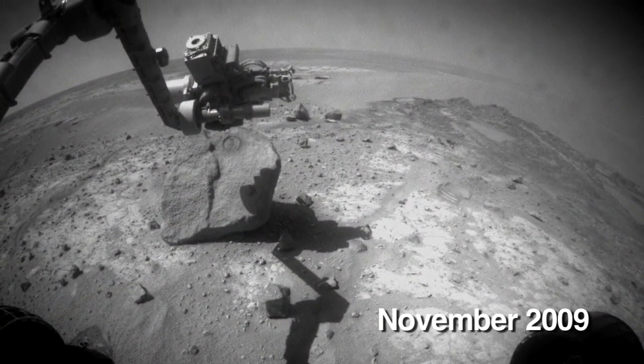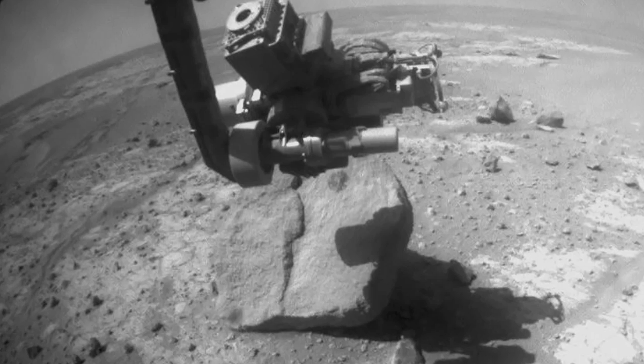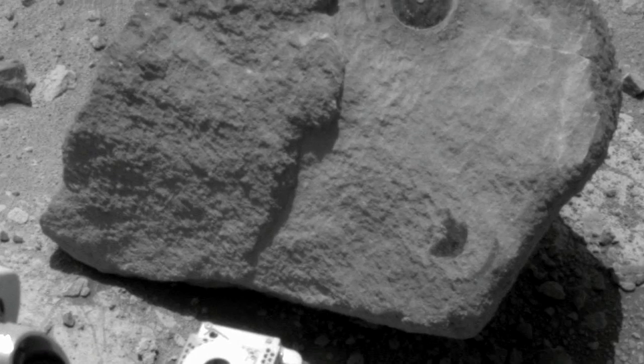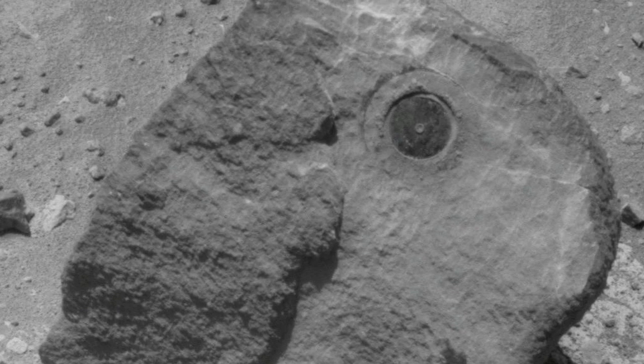Just recently we found another large rock that was completely different, called Marquette Island. We removed the weathering rind and measured its composition — it's a very olivine-rich basalt with big crystals, so it probably cooled slowly at some depth. This was some other piece of Mars that had probably gotten blasted off from a meteorite strike — a whole other piece of the planet that they can analyze and try to figure out how it fits into the whole geological picture of Mars.